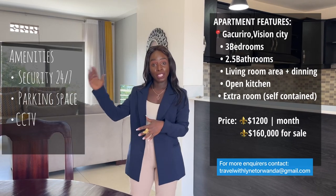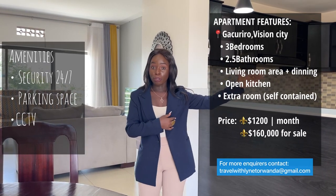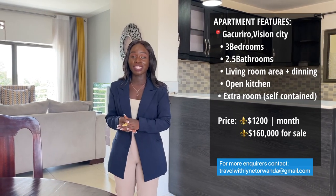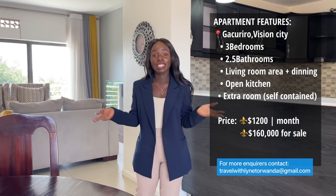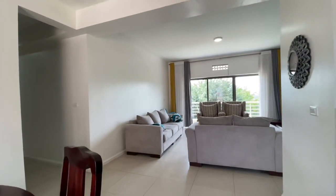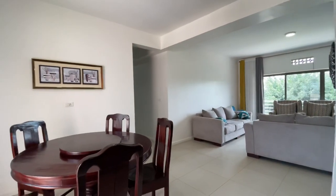This neighborhood is a very safe area with tight security at the gate, CCTV cameras, and you're literally close to everything — schools, market, everything. This apartment comes with three main bedrooms, two and a half bathrooms, plus an extra self-contained room. For rent it is $1,200 US dollars per month, and for sale it goes for $160,000 US dollars. This is a very rare opportunity, especially to get an apartment for sale in Vision City, so come and grab it.